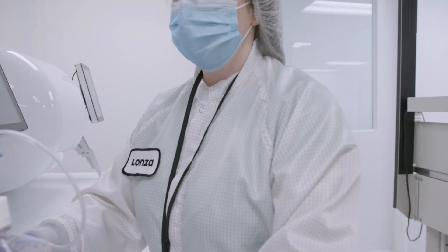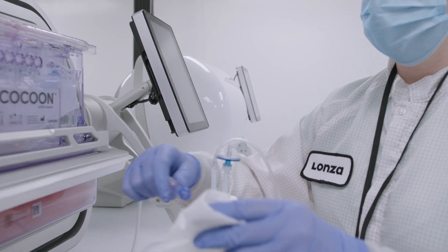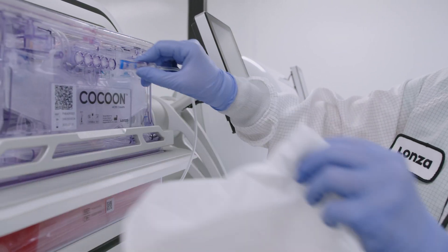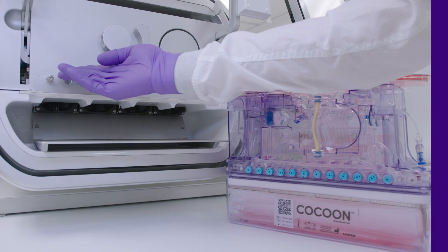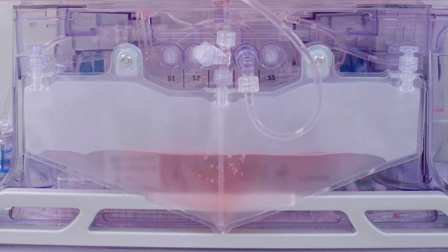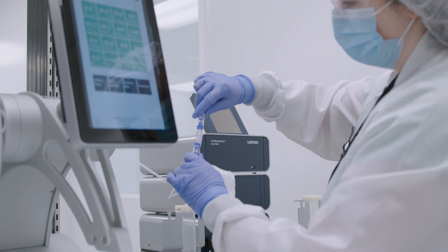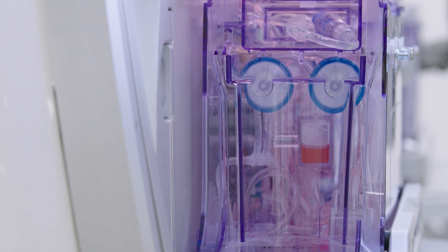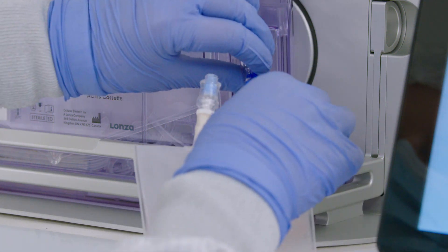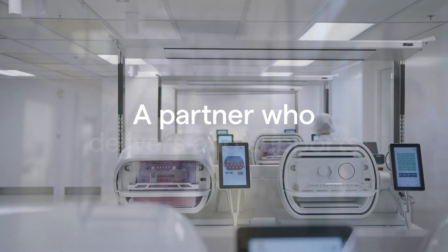The goal is to minimize touch points, so we work with you to incorporate process steps for an automated workflow. These include starting material and reagent loading, magnetic cell selection, activation, transduction or transfection, cell culture and expansion, and final formulation.